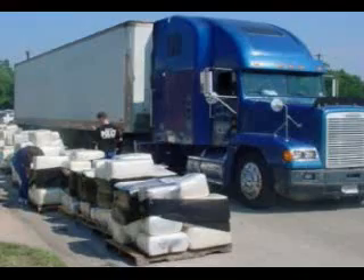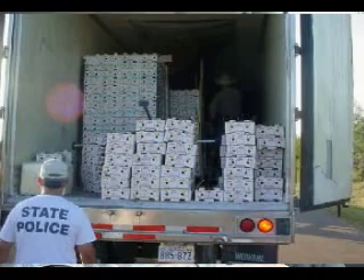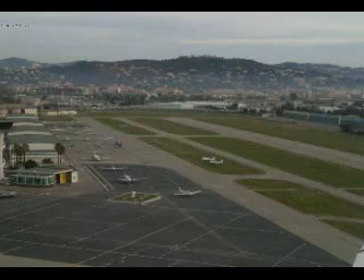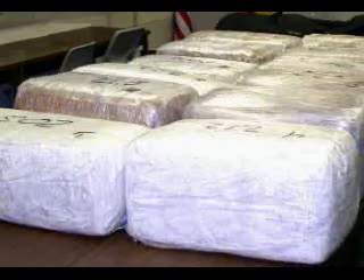Auto theft and traffic enforcement only scratch the surface of what ALPR is capable of doing. We also have future considerations in regards to national security sites, the ports, the airports, the Olympic games that are coming up. We've got counter-terrorism and organized crime. ALPR is going to revolutionize the way we police in North America.